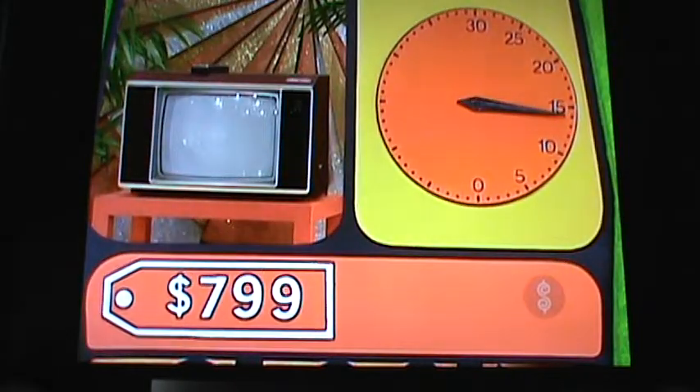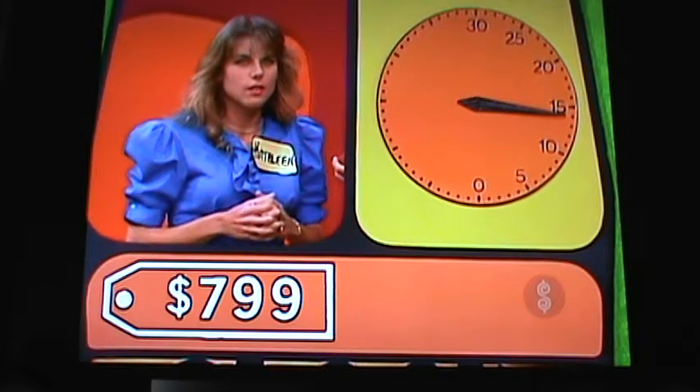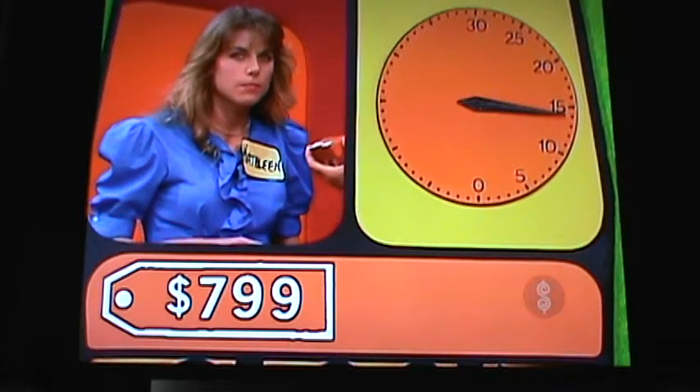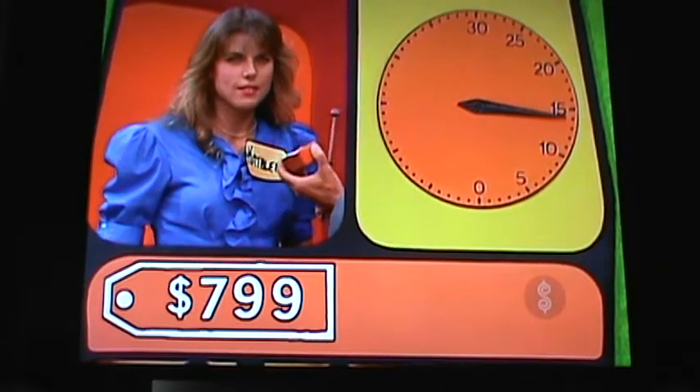Let's show that price, please. The clock will start with your first bid. Now, no one in the audience can possibly help you in this game. You have only 14 seconds — you've got to keep your wits about you and do this on your own. Kathleen, the clock will start with your first bid on the color television.